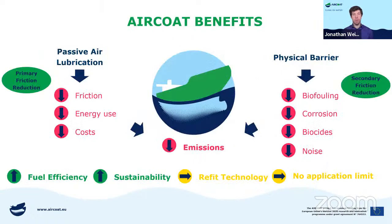The overall benefits of air coat is this passive air lubrication. We have lower friction, which means lower energy use and lower cost. We also have a physical barrier — when there is an air layer around the hull, biofouling is reduced, corrosion is not possible, we don't need any biocides, and noise is reduced. All this combined means lower emissions. The benefit of air coat is that it is a retrofit technology, so we can put it on every existing ship and there is no application limit.